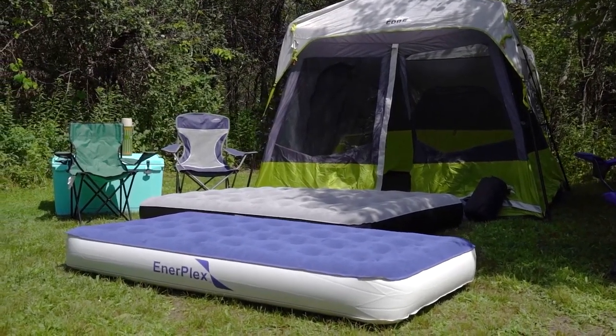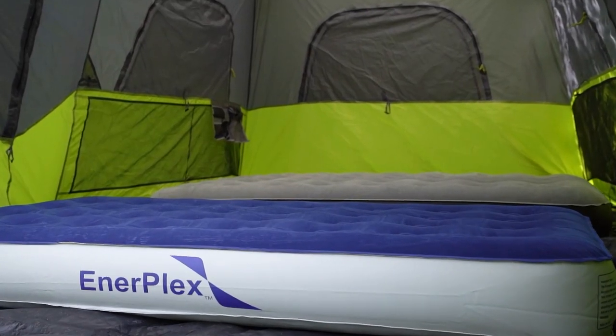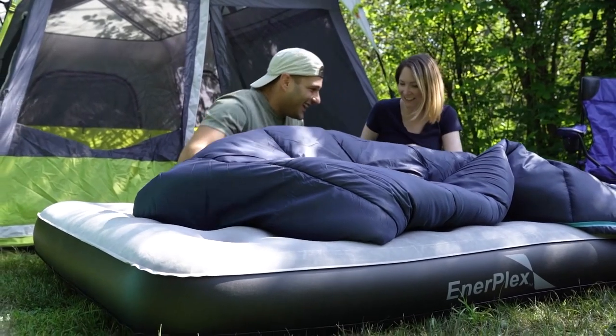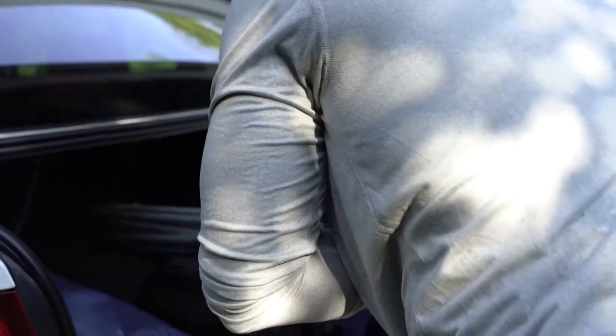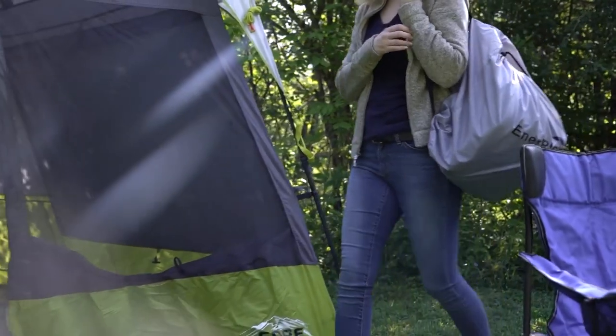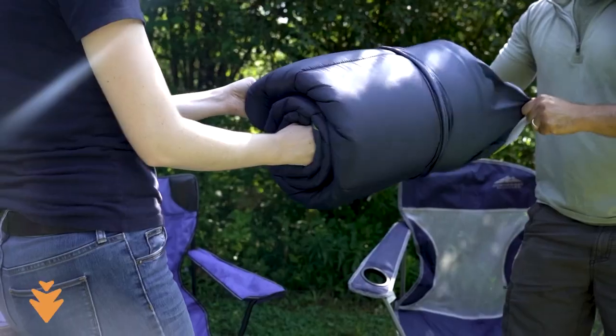The durable PVC materials and welded seams make this mattress resistant to punctures and leaks, so you can rest easy knowing you'll be comfortable all night long. Plus, the included carrying bag makes it easy to take this mattress with you wherever you go.